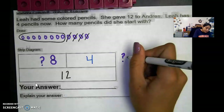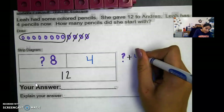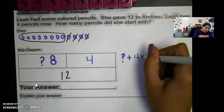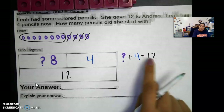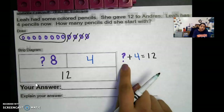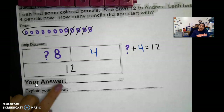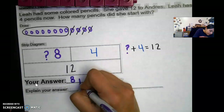I'm going to put our mystery number eight, and I'm going to put plus four. I'm putting a plus sign because we always add our parts in order to get our whole. Then it equals 12. We knew our whole, and we knew how many she had left when she gave Andres 12 — we just didn't know our start. How many she started with is eight. She started with eight pencils.